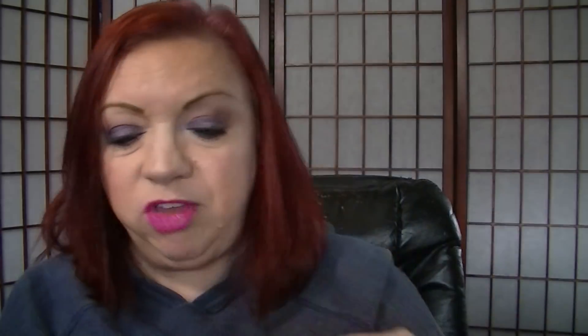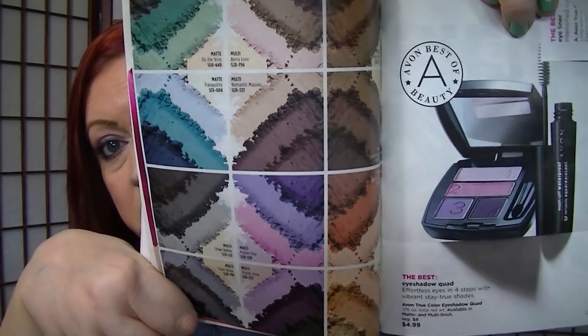Page 23 has the True Color Nourishing Lipsticks on sale for $4.99, including the new shades — $5 is a good price. Eyeshadow quads are on pages 26 and 27, on sale for $4.99. These are the ones that made the cut. I have the outlet handy and there are a few that got discontinued that are listed there — I'll show those to you guys too.